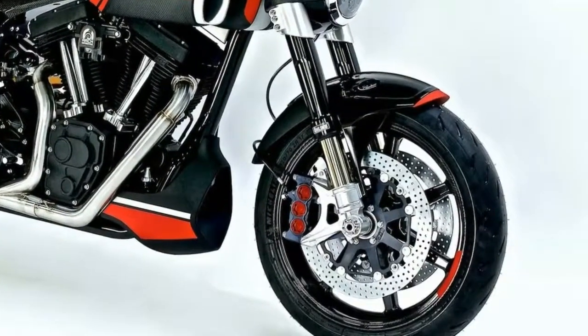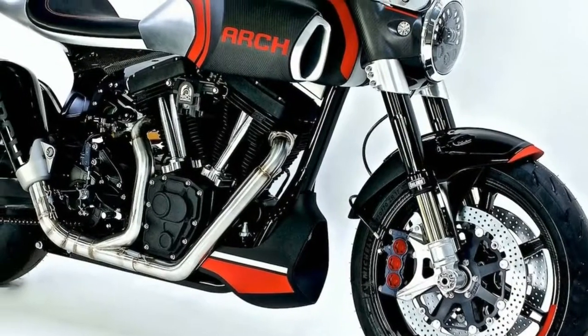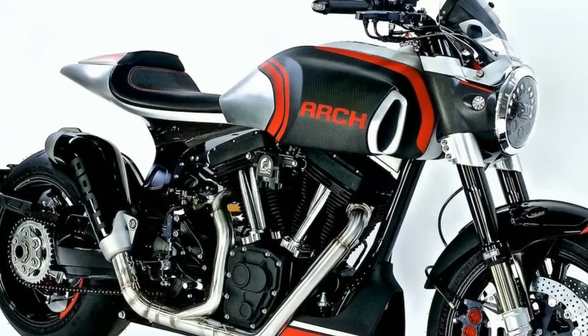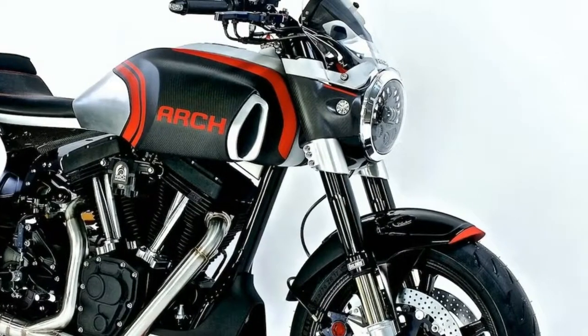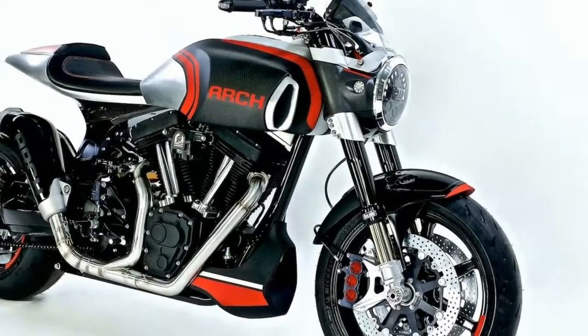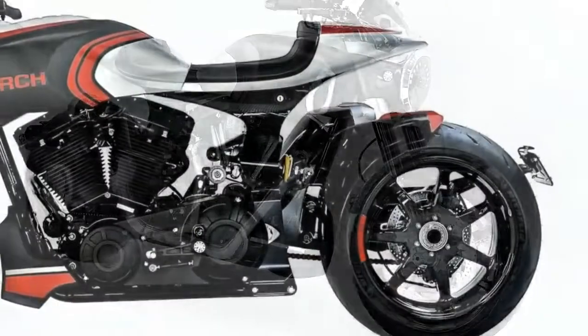2. The 2018 KRG-1S is powered by a 124ci / 2032cc S&S power plant. All models within Arch Motorcycles' lineup utilize an S&S engine with numerous refinements to its engine casing to meet their needs from both a performance perspective and a visual standpoint. The KRG-1S power plant is imbued with blacked-out billet aluminum covers, giving it a far more foreboding stance.